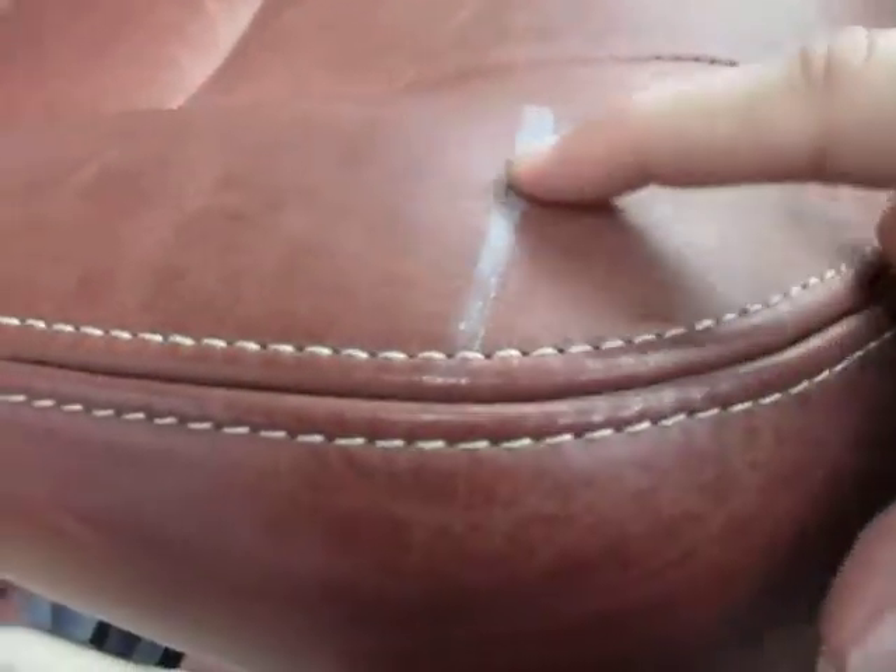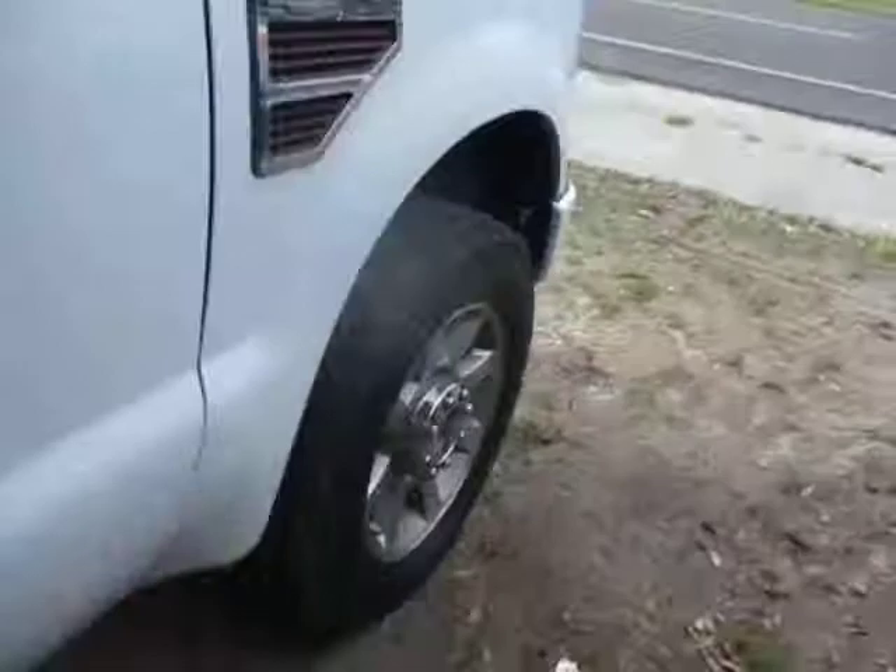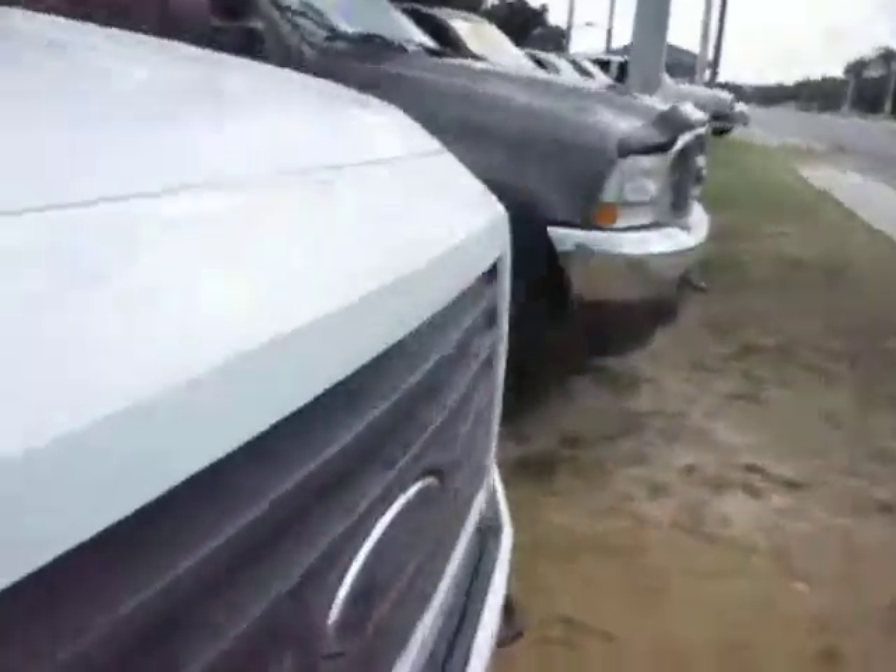It looks like a stain or maybe a marker. There's some dirt on the floor from test drives, but you can see all around the interior is really nice, as is the exterior. The headliner is really nice. Tires are good.